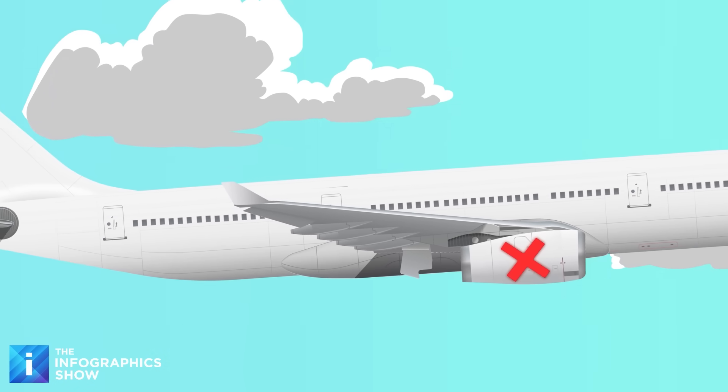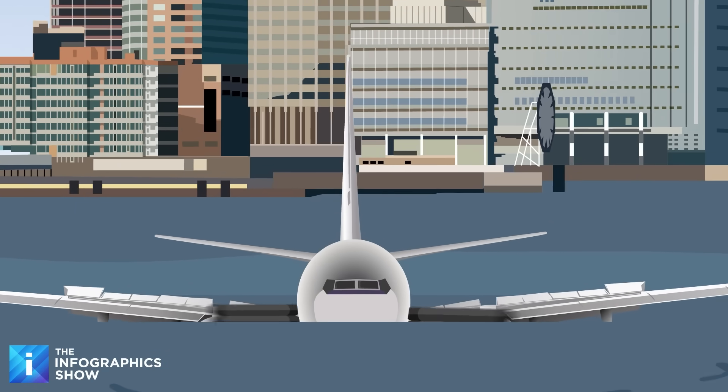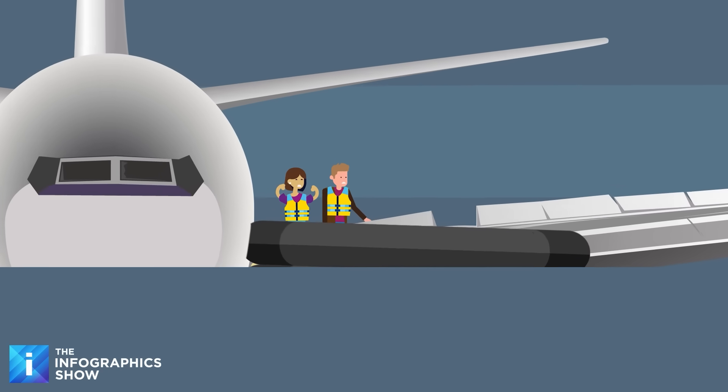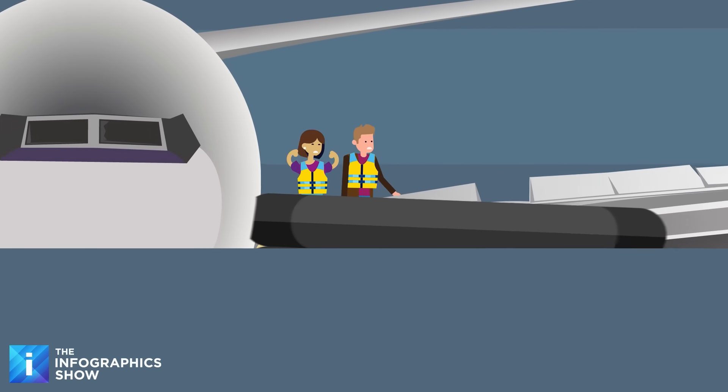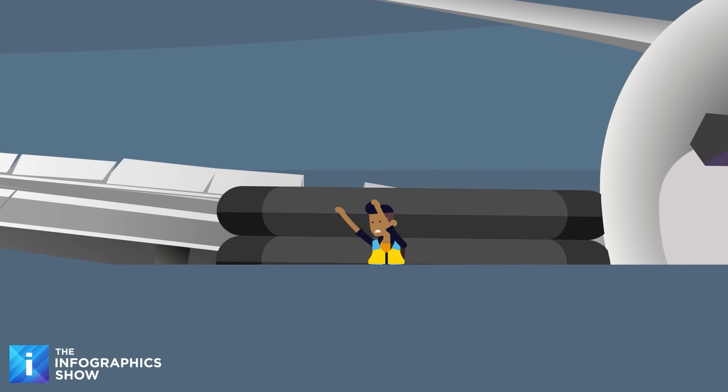Facing catastrophic failure, he pulled off a risky Hudson River landing that saw everyone survive, becoming known as the Miracle on the Hudson. It was his critical decision making that made it all possible — and it was all recorded on the cockpit voice recorder.